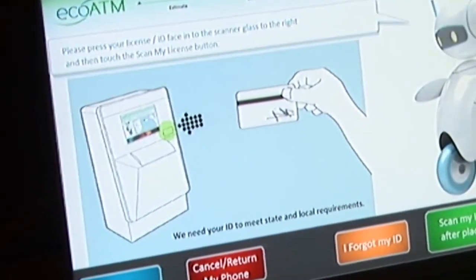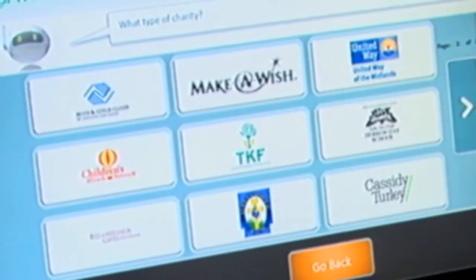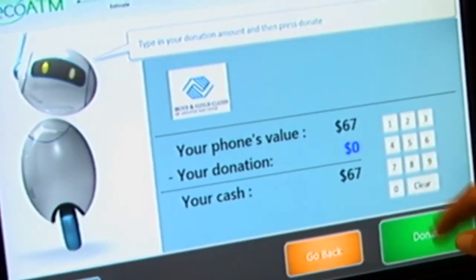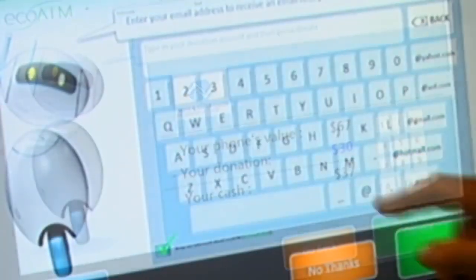EcoATM deters theft and fraud at this point by collecting some information from the seller, including a driver's license scan. EcoATM then offers an option to donate money to a variety of charities. Any personal data collected by EcoATM is securely encrypted and is never accessed unless the device is later reported stolen or fraud is suspected.